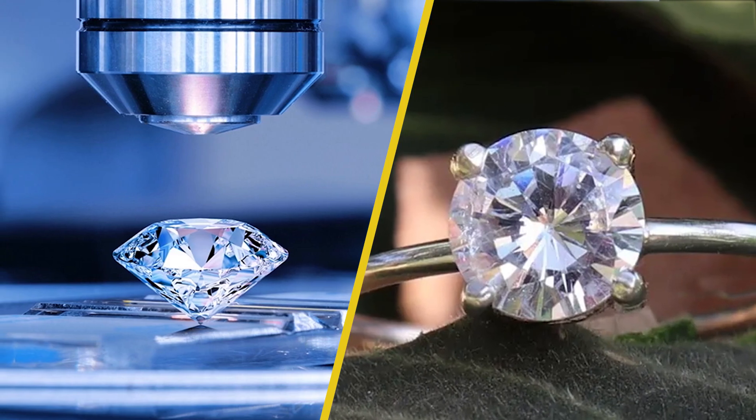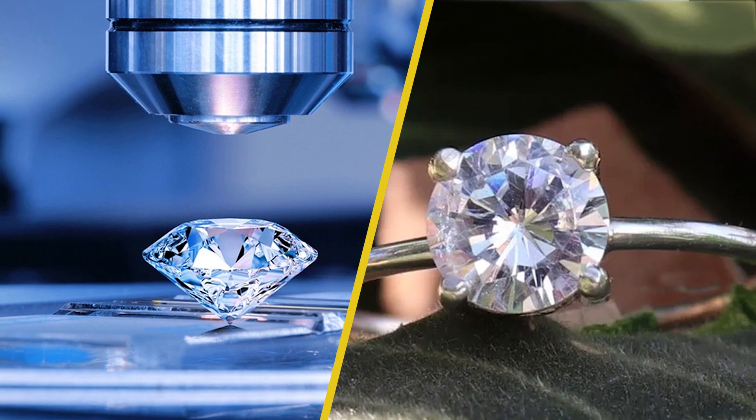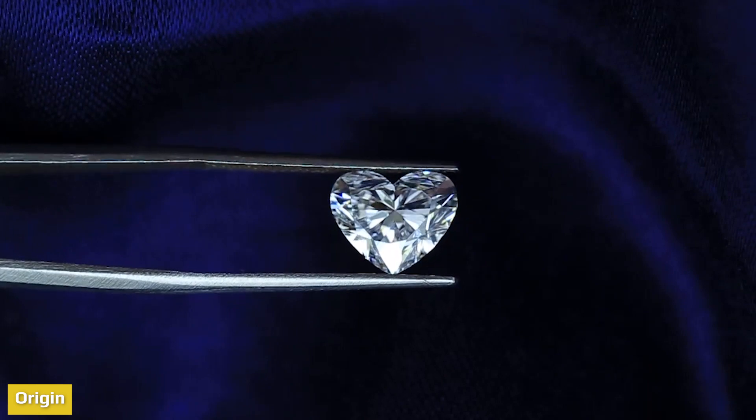White zircon has a glassy luster, whereas a lab-grown diamond has white light and rainbow sparkle. Despite being colorless gems, they are produced completely differently. Let's see how each of these stones are made.